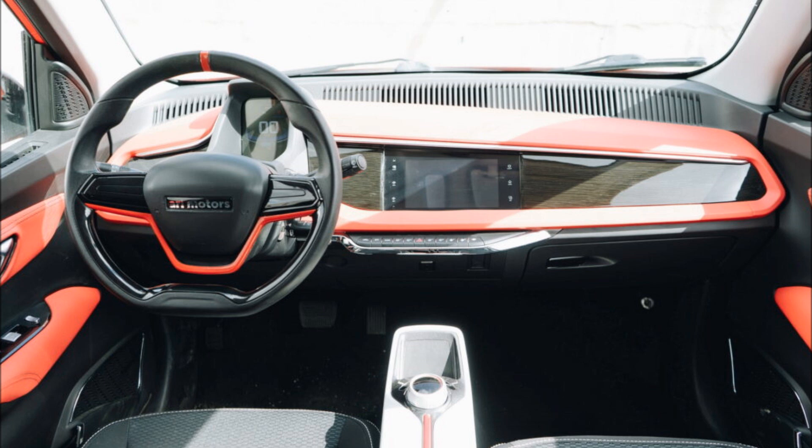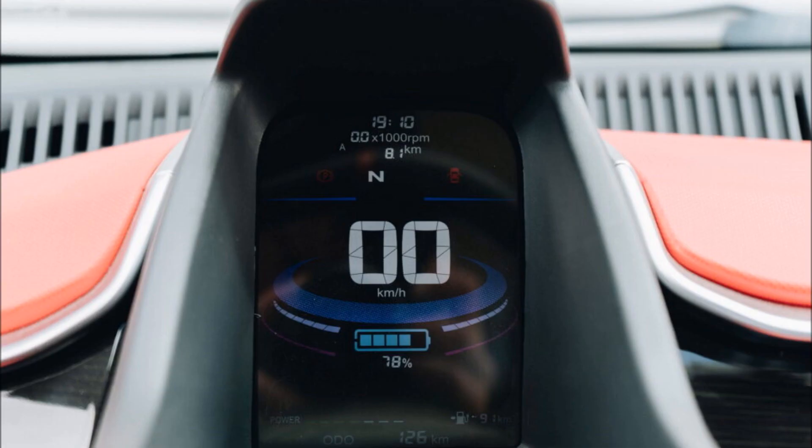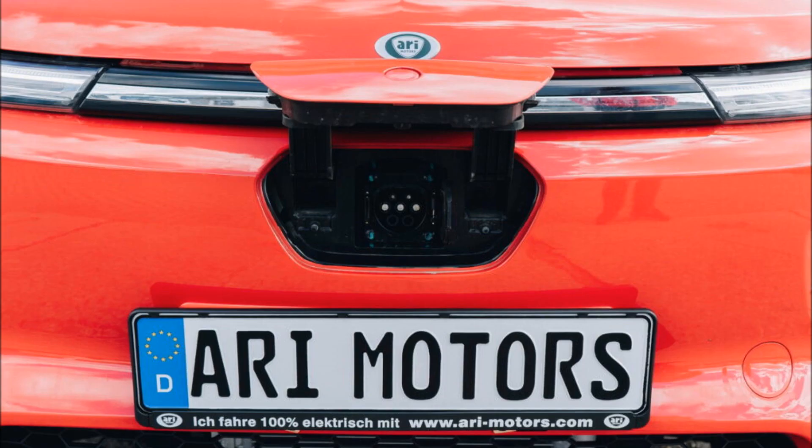Additionally, the vehicle's payload capacity is only 190 kilograms (419 pounds). The 902 makes a mere 20 horsepower (20 PS, 15 kilowatts) and has a top speed of 90 kilometers per hour (56 miles per hour). That being said, it can travel 110 to 200 kilometers (68 to 124 miles) on a full charge, which on the high end is actually more than the much larger Mazda MX-30.